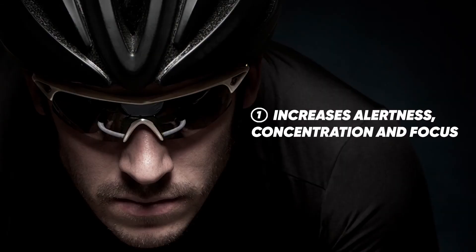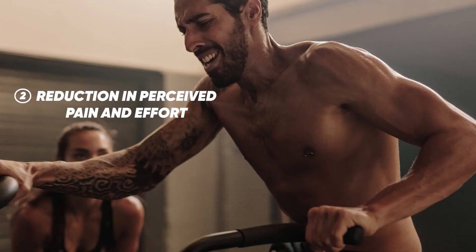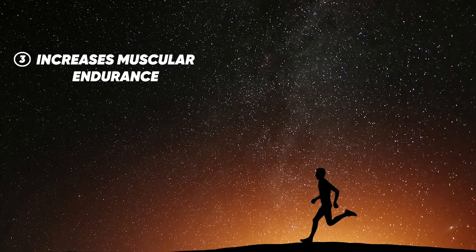The performance-enhancing effects of caffeine, or the ergogenic effects: number one, it increases your alertness, concentration, and focus. Number two, it has an analgesic effect, so it actually reduces your perception of pain and effort. And thirdly, it increases the muscle's ability to work for longer periods until fatigue.